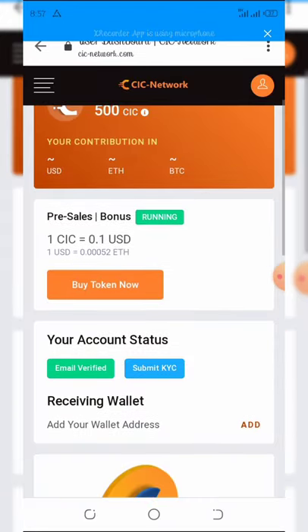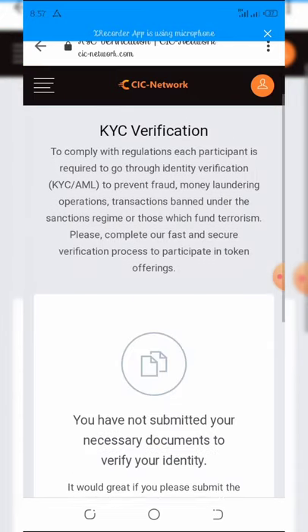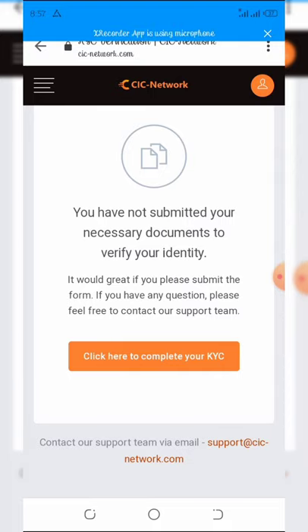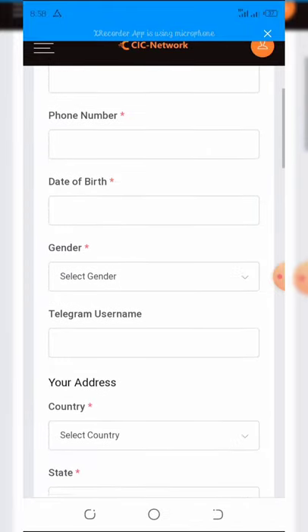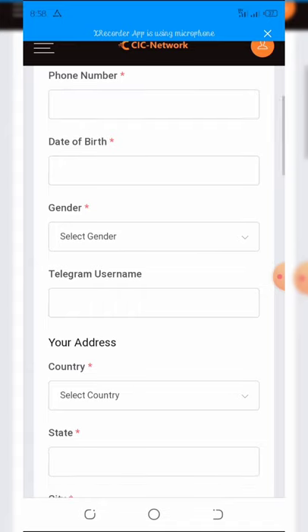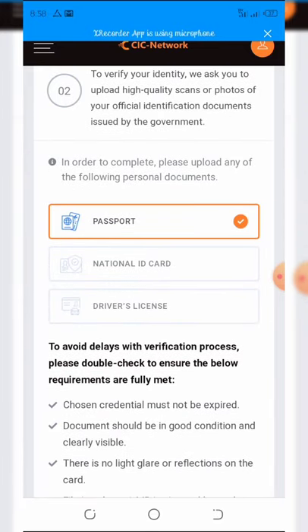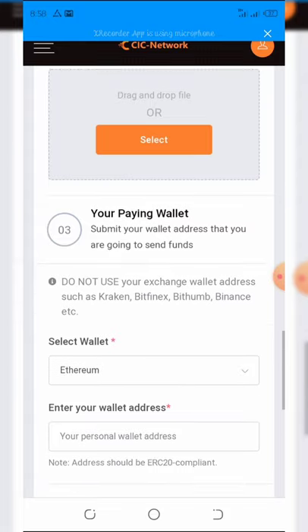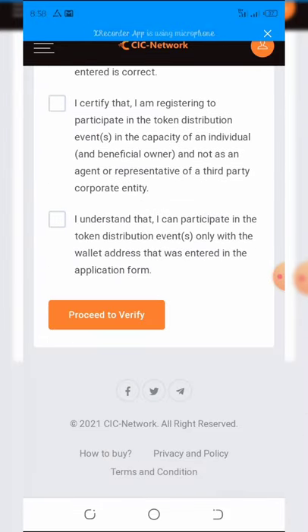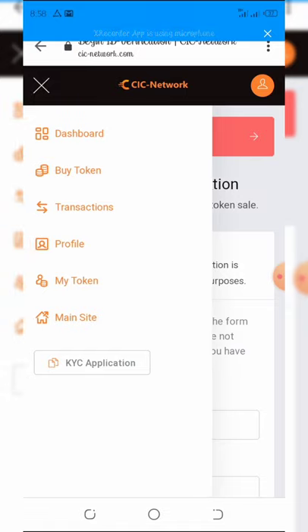Click on submit KYC, then complete KYC, and it will take you to a page where you upload your documents. Fill out your information: first name, last name, phone number, date of birth, gender, Telegram username if you have one, and your address. Then upload the front and back of your ID card and click proceed to verify. You have 24 to 48 hours for your account to be verified.